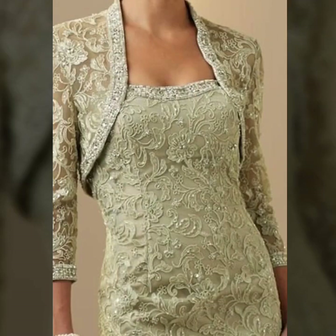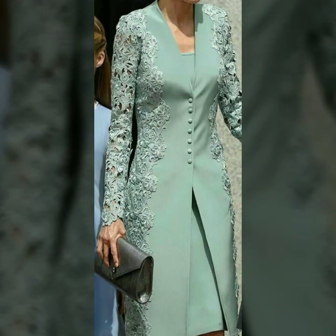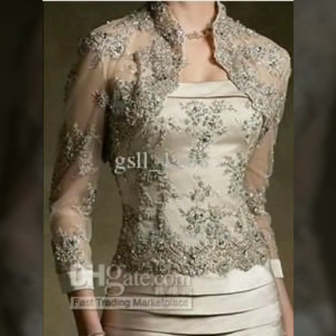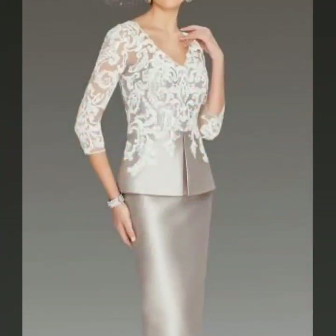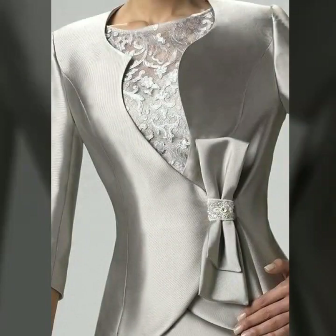Mother of the bride dresses with jackets and blazers — beautiful designs you can see. Stylish and beautiful designs, special dresses for special mothers, mother of the groom dresses. She also has silk satin fabric and bodycon dresses.